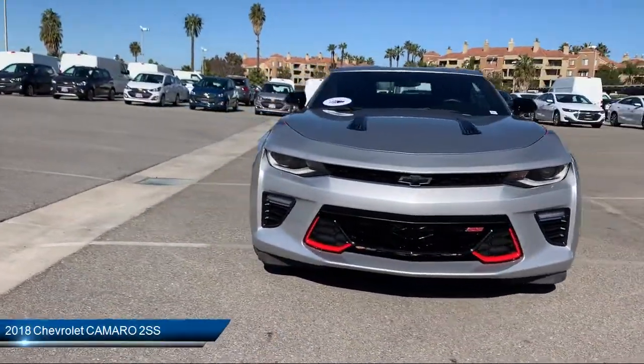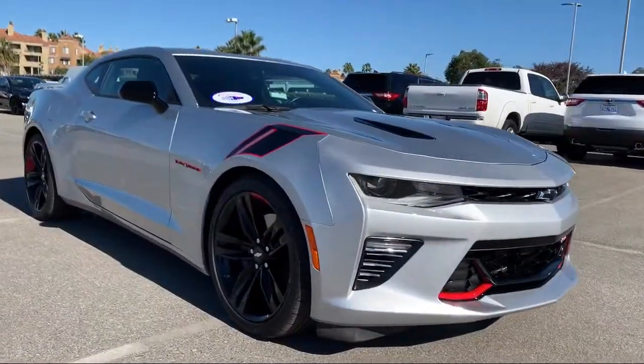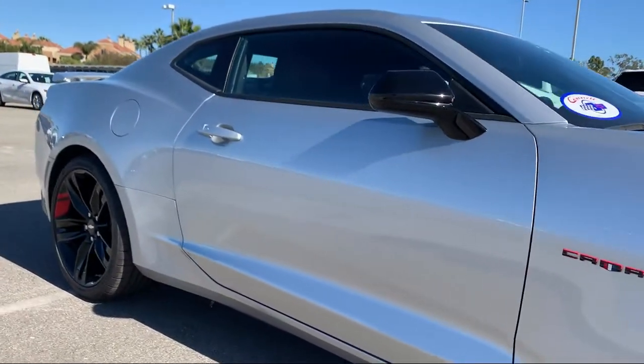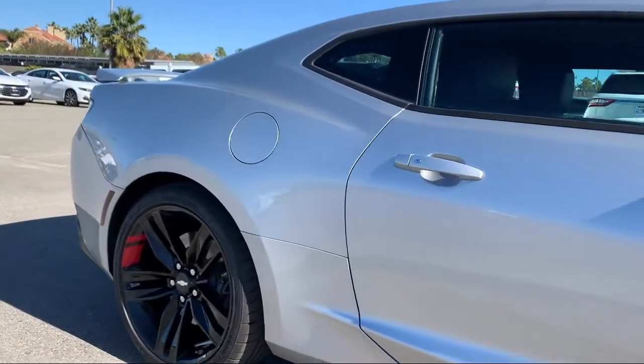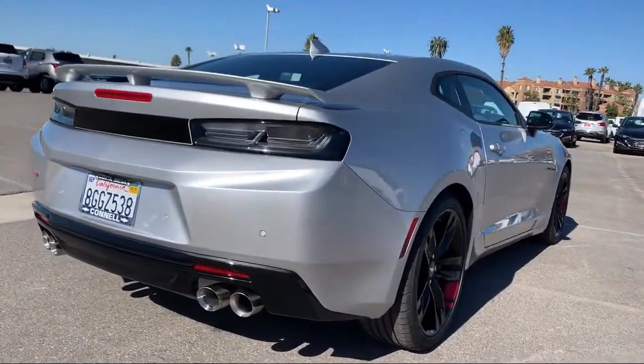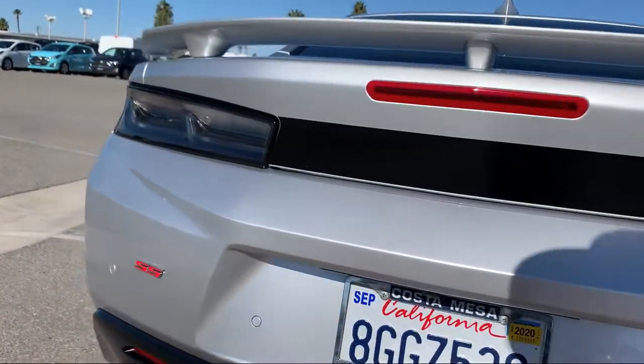It comes equipped with Bluetooth smartphone integration, power outside mirrors, cross-traffic alert, rear spoiler, MP3 player, climate control, keyless entry, leather seating, stability control, leather-wrapped steering wheel, and has less than 20,000 miles on the odometer.